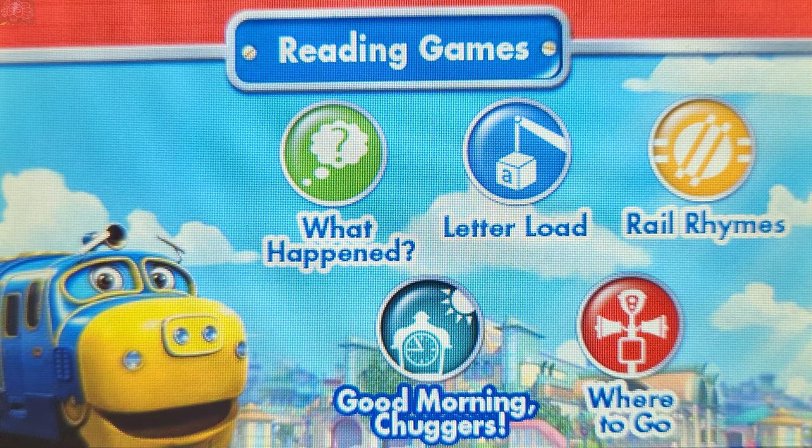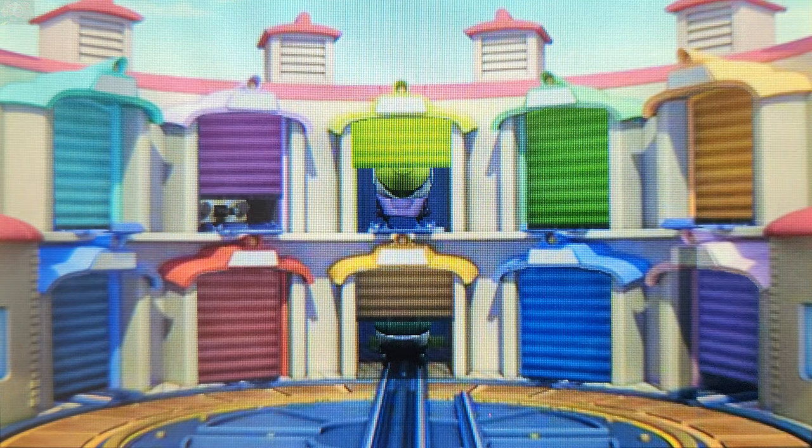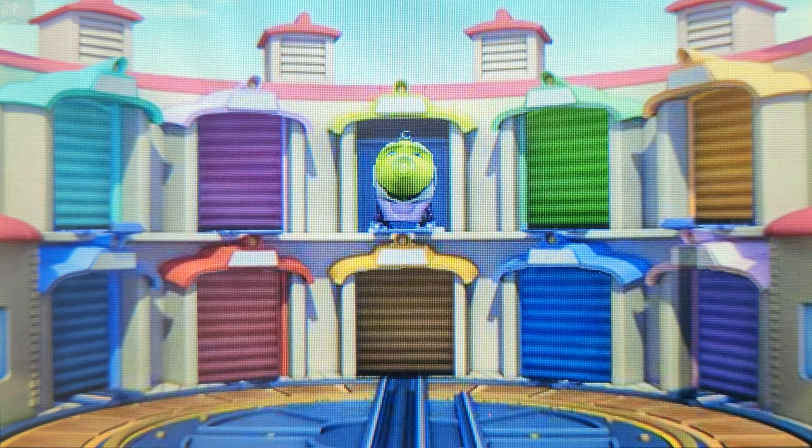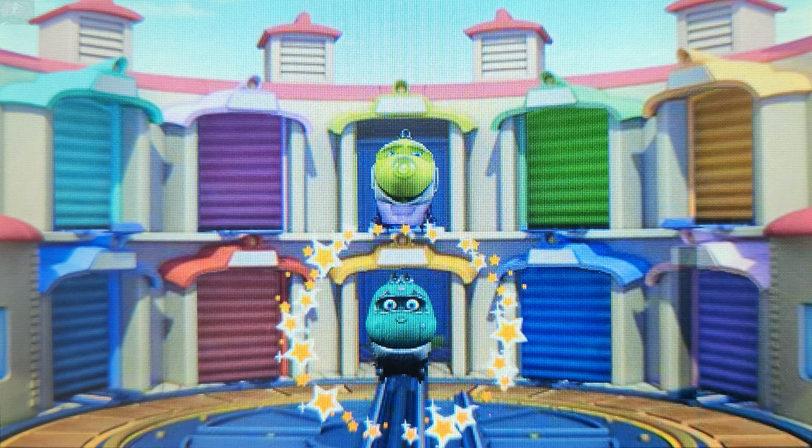Good morning, chuggers. Let's wake up the chuggers. Listen to the direction and touch the correct gate to wake up each chugger. Touch the door below Coco. Excellent. Hoot and Toot are below Coco.